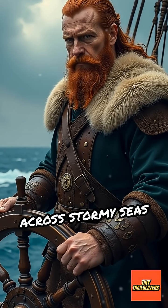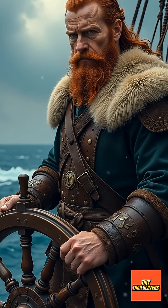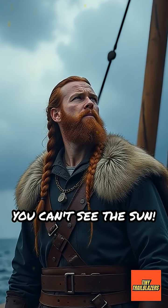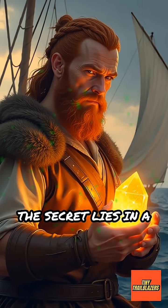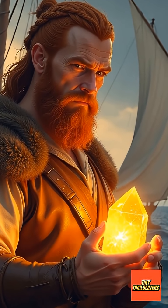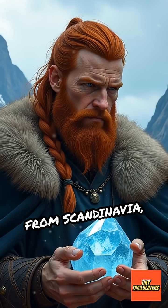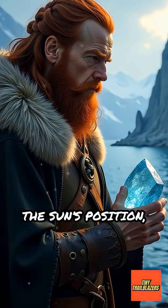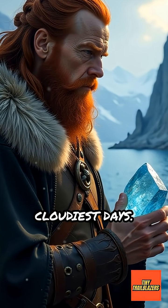Have you ever wondered how Vikings sailed across stormy seas without getting lost? Imagine steering a ship when the sky is full of clouds and you can't see the sun. The secret lies in a mysterious tool called the sunstone. Vikings, famous explorers from Scandinavia, are believed to have used special crystals called Iceland spar to find the sun's position even on the cloudiest days.